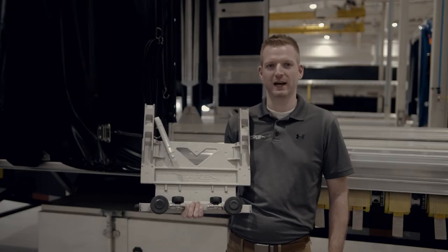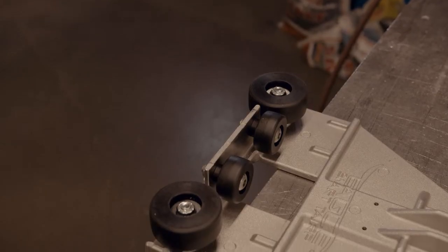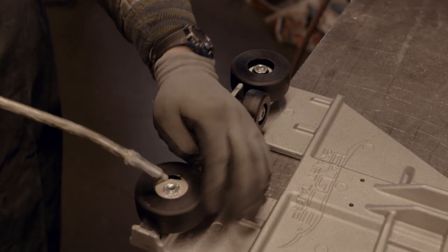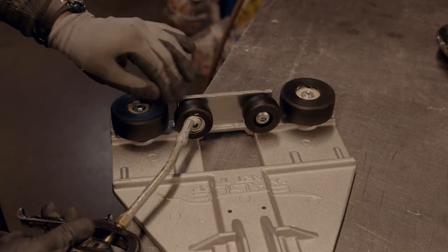We've been using these black Delrin wheels for a few years, but recently we've made two new improvements. First, we have switched to a stainless steel bearing, and secondly, we are pre-packing the bearings with our low temp grease. Both of these improvements really help to extend the life of your wheels and bearings.